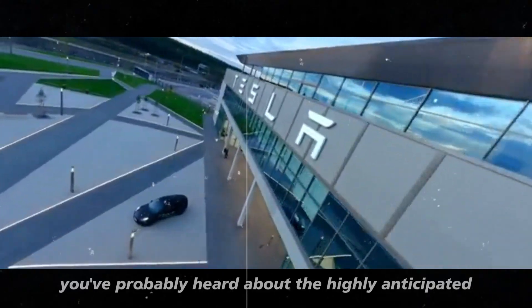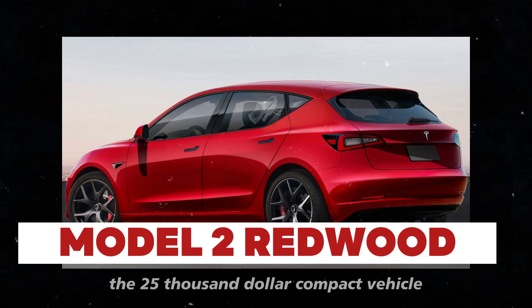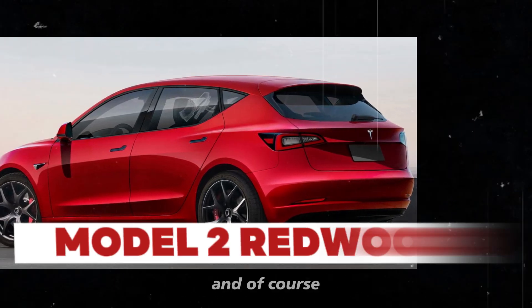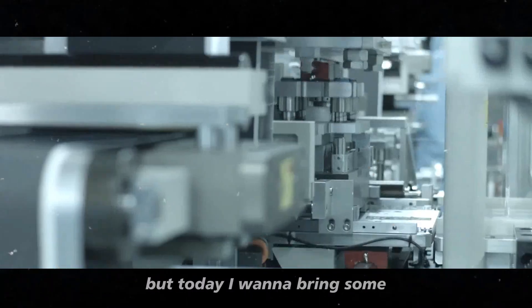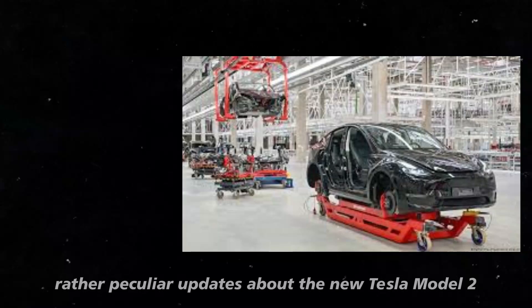You've probably heard about the highly anticipated Tesla Model 2 Redwood, the $25,000 compact vehicle set to revolutionize the market. I've brought you plenty of news about this model, but today I want to bring some rather peculiar updates about the new Tesla Model 2.